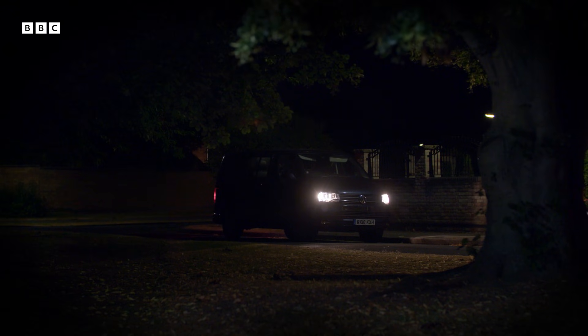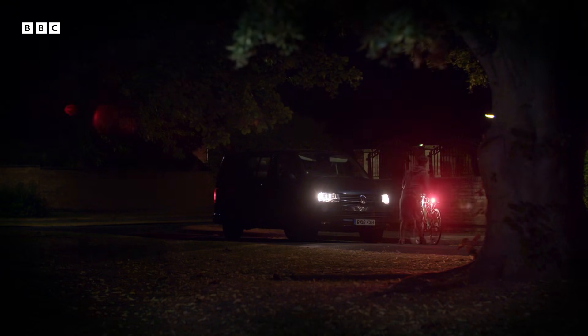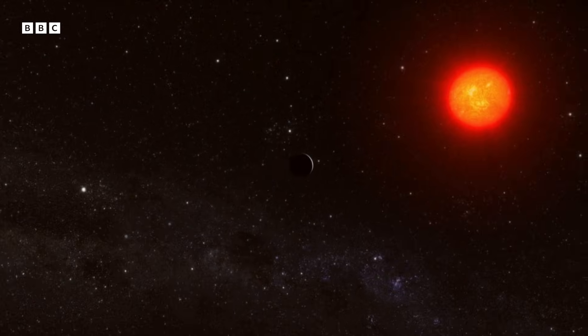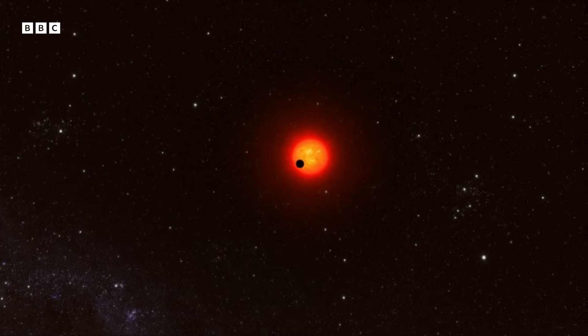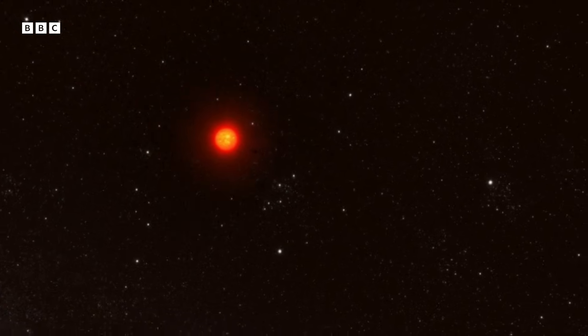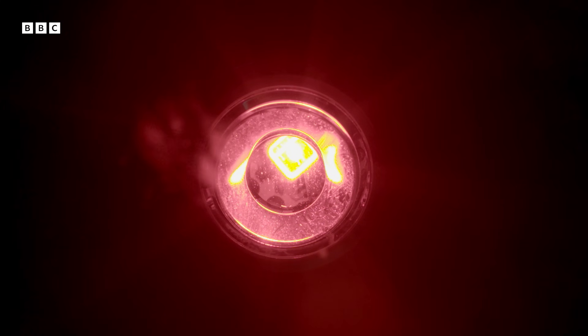Until one astronomer had the idea of looking in a different place: small red dwarf stars. And that changed everything. Red dwarfs are many times smaller than stars like our Sun, so Earth-sized planets will cause a bigger dip in their light — in theory, allowing astronomers to spot small rocky worlds like our own. So if you're looking for a true Earth-like planet, it's actually easier around smaller stars.